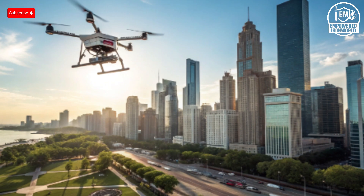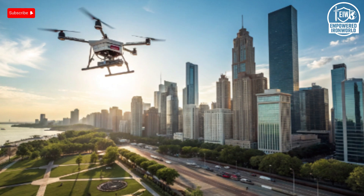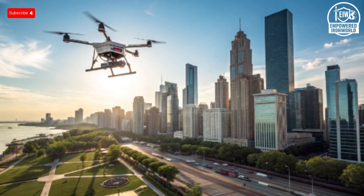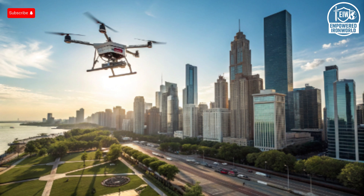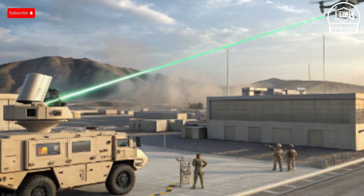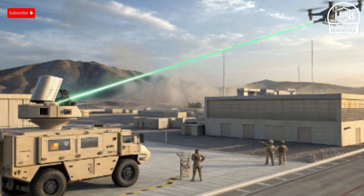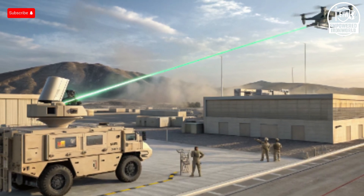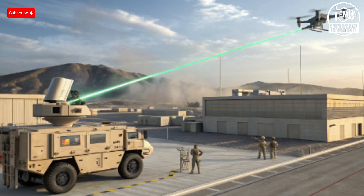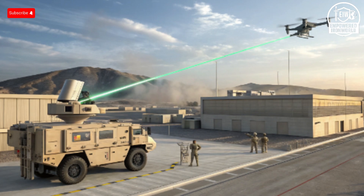The Herop loitering munition can stay aloft for hours, surveil an area, and then dive in to self-detonate on a target with precision. These designs reflect a blend of endurance, stealth, versatility, and lethality. Meanwhile, Russia has leaned heavily on mass-produced kamikaze drones, particularly variants of the Shahed-136 acquired from Iran, launching them in overwhelming numbers. While such saturation tactics have scale, they lack the refined multi-mission sophistication of many Israeli systems.